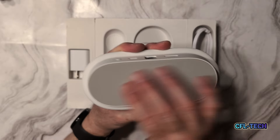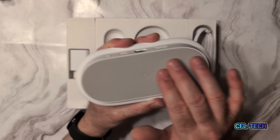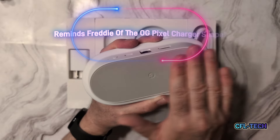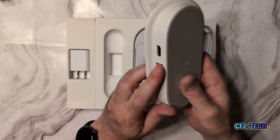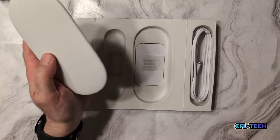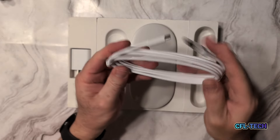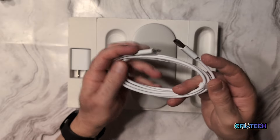On the bottom there's a rubberized non-skid grippy surface, which should hold well on a clean surface — just make sure there's no dust. It has a nice pill shape, very much a Google-style design, and it feels solid overall. The USB-C cable included is a pretty good length, which should work well whether placing it on a TV stand or mounting behind a TV.